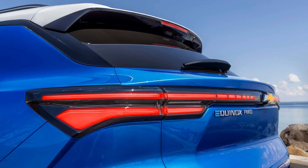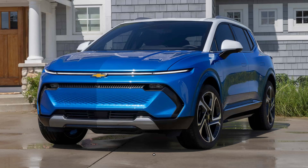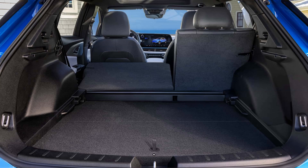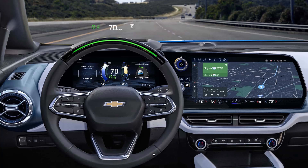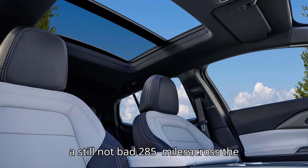Later this year, the base Equinox EV LT will debut at just $34,995 before any tax credits, and with the same impressive range. In other words, GM just unveiled the cheapest new way to get more than 300 miles of electric range in America, since the 2LT will be in the mid-$30,000 range after tax credits, and the LT will go even lower. Opting for all-wheel drive cuts range to a still-not-bad 285 miles across the lineup.